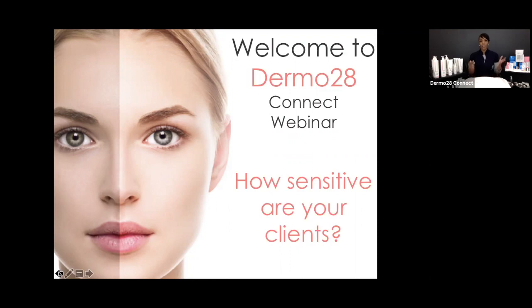Welcome back to the Dermal 28 Connect webinar series. We've covered a few different topics in the past, and today we're focusing on treating your sensitive clients. We have a lot of great information and content to cover today, beginning with that important question: how sensitive are your clients, and are they really sensitive? We're going to explore this whole ambiguous category of sensitive and sensitized skin — what to do in your back bar, in your professional treatment room, and what to send them home with. When we finish our theory, we'll jump into an exciting demonstration.